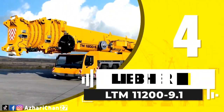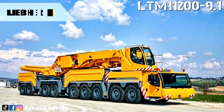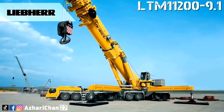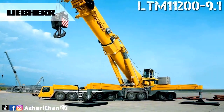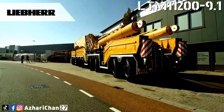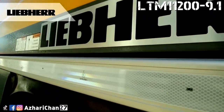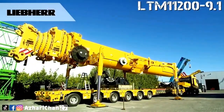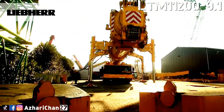Number 4 is the Liebherr LTM 11200-9.1. The Liebherr LTM 11200-9.1 is the largest Liebherr mobile crane. The LTM 11200 first appeared at the Bauma Exhibition in 2007 and was at its introduction the largest mobile telescopic crane in the world. The crane travels on a 9-axle carrier, and the weight of the boom is such that it has to be transported on a separate vehicle. The carrier is almost 20 meters long, and the boom weighs around 100 tons and is also nearly 20 meters long.